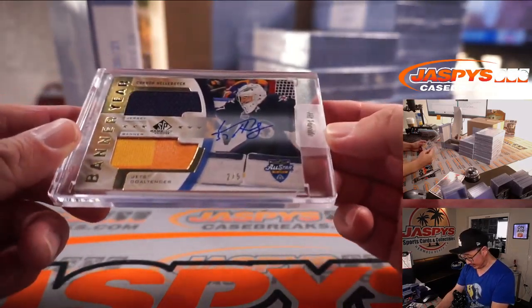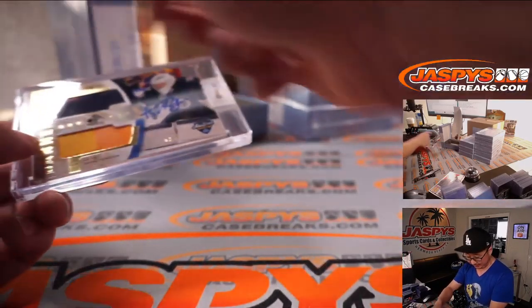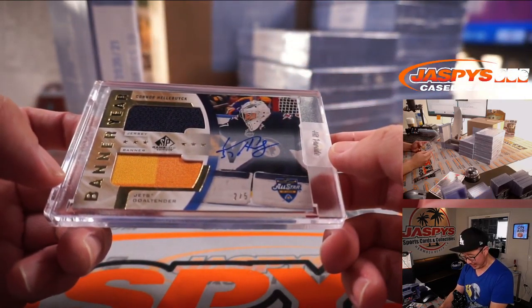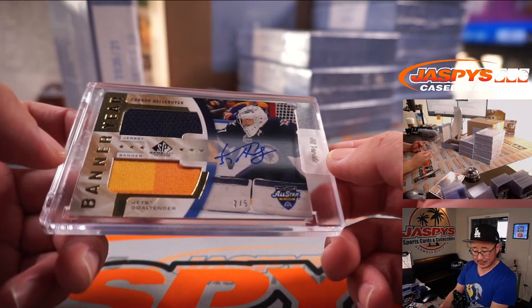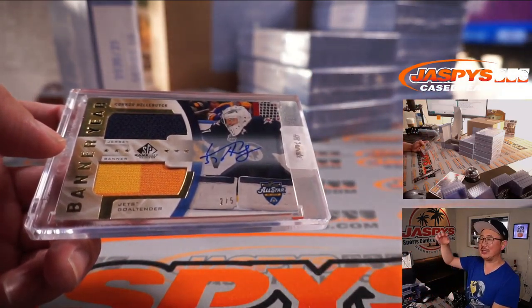Next is a two out of five banner year — it's the same insert as that dual relic and auto. Jets goaltender Connor Hellebuyck. Winnipeg — that's going to be also for Jonathan. All aboard the big hit express!